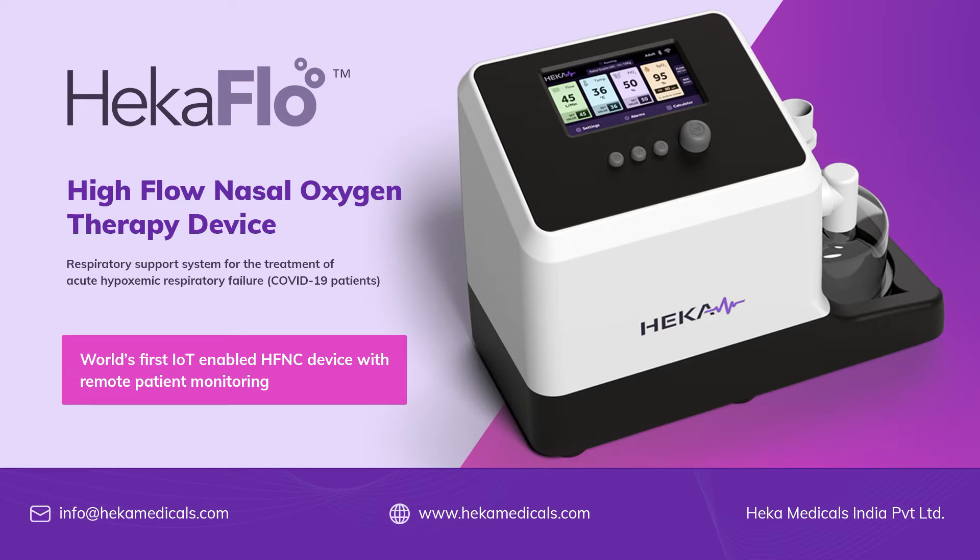HECAflow HFNC is a respiratory support system for the treatment of hypoxic patients with 100% humidified and heated oxygen at a flow rate of 60 liters per minute. This treatment is highly effective to treat COVID-19 patients with hypoxic respiratory failure.